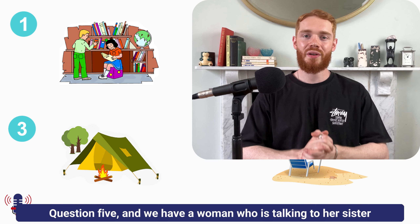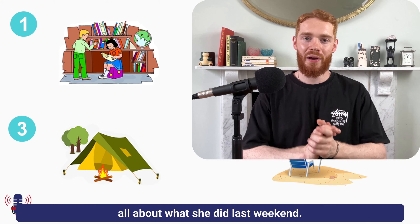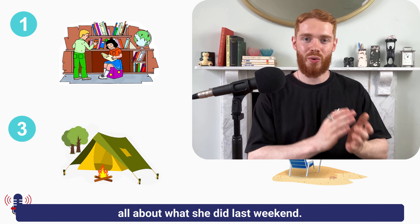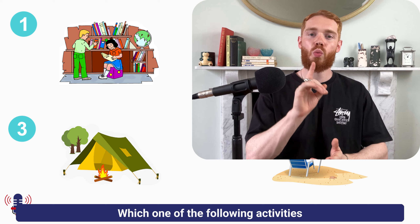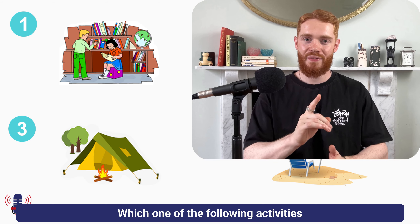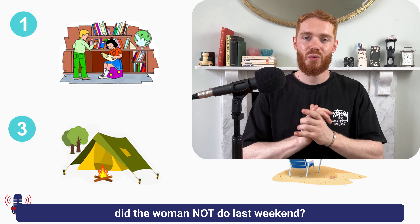Question 5: we have a woman who is talking to her sister all about what she did last weekend. The question is: which one of the following activities did the woman not do last weekend?